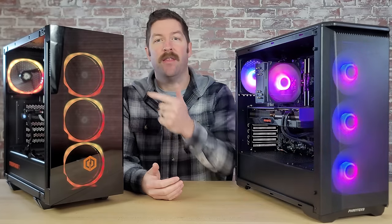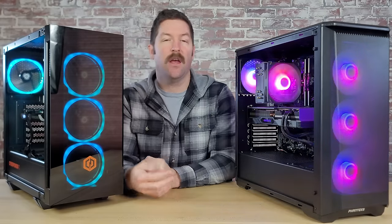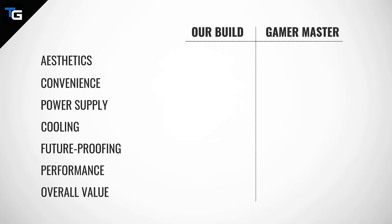Today we're comparing this $1,000 pre-built gaming PC from CyberPower PC to this $1,000 build we put together. We're going to break this video down into categories and choose a winner for each one. We'll go over aesthetics, convenience, power supply choice, cooling, future proofing, performance, and overall value.